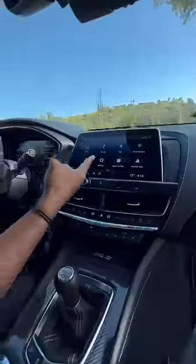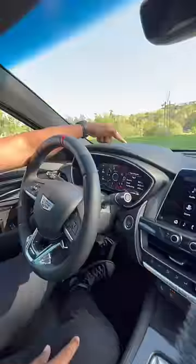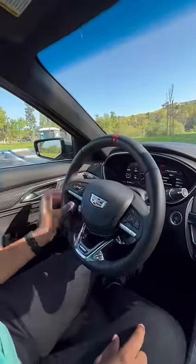Inside you get these carbon bucket seats — they're heated, ventilated, and they massage you. Plus you get a thigh extension, real carbon fiber, a touchscreen with Apple CarPlay and Android Auto, heated and ventilated seats, a wireless charging pad, head-up display, digital display, V-mode adjustable traction control, and a six-speed manual with no-lift shift.